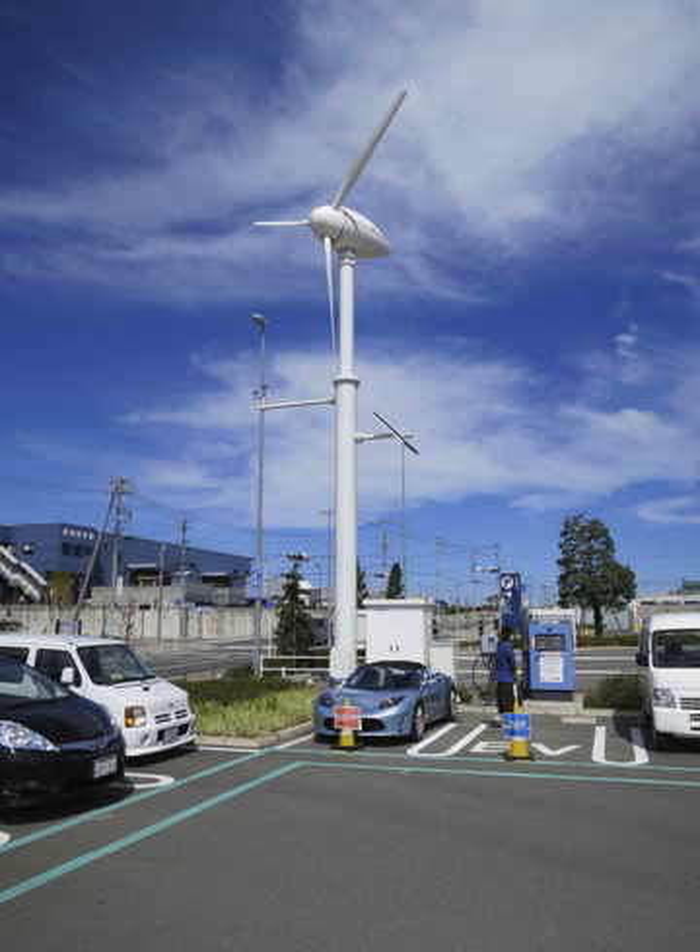The E-Move Charging Station is equipped with eight monocrystalline solar panels which can supply 1.76 kWp of solar power, with designers hoping to generate about 2,000 kWh of electricity from the panels over the year. In 2012, Urban Green Energy introduced the world's first wind-powered electric vehicle charging station, the Sanya Skypump, featuring a 4 kW vertical-axis wind turbine paired with a GE Wattstation.